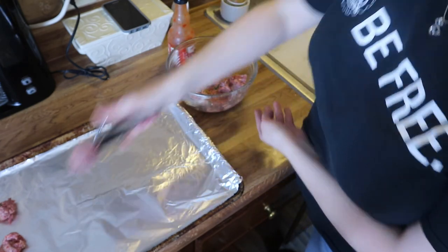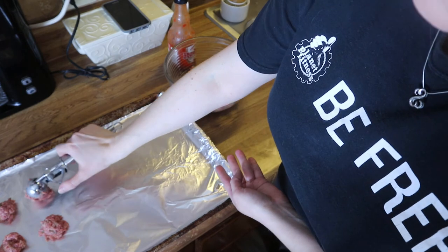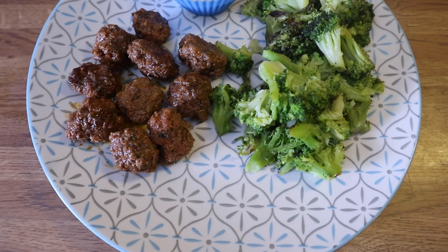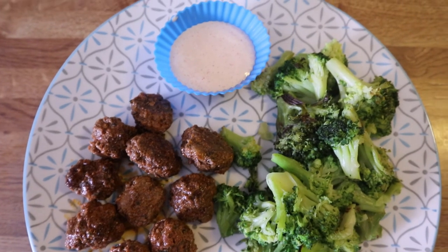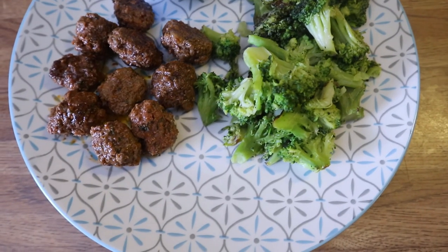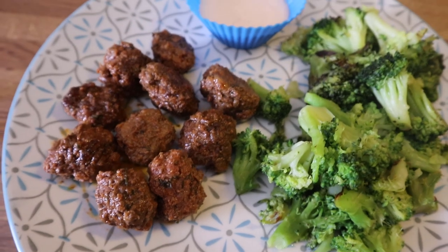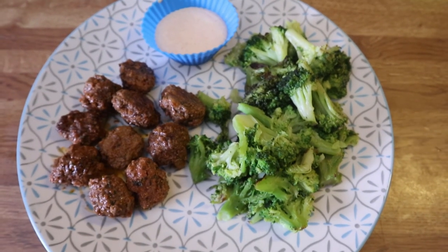Using a small ice cream scoop, scoop out little balls of ground beef and place them on your tray. Pop these in the oven at 425°F for 15 to 20 minutes until completely cooked through. Remove them, place in a bowl, add about a quarter cup of Frank's RedHot hot sauce, one tablespoon of butter, and give them a toss — they're done. Pair with broccoli and that's it. I hope this video inspired you — if you enjoyed it, give it a thumbs up, hit subscribe, and tick the notification bell. See you in the next one!